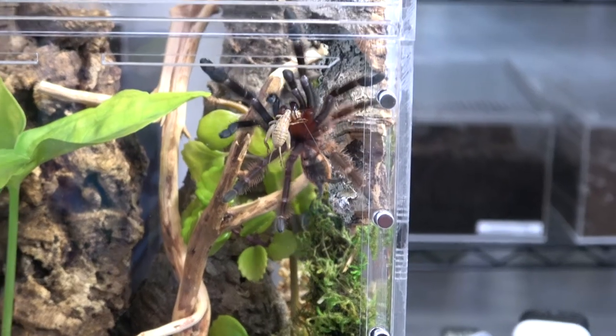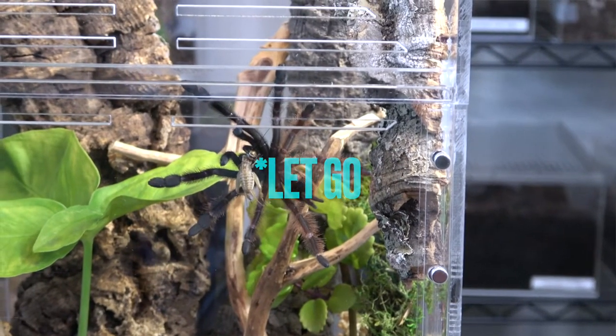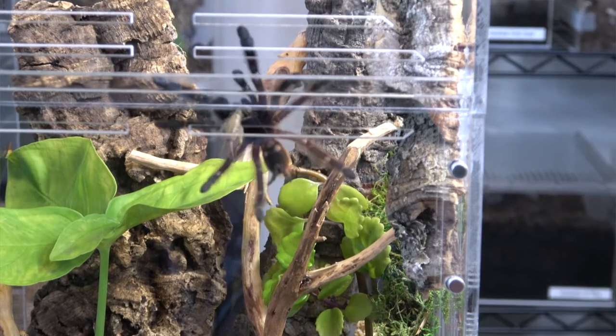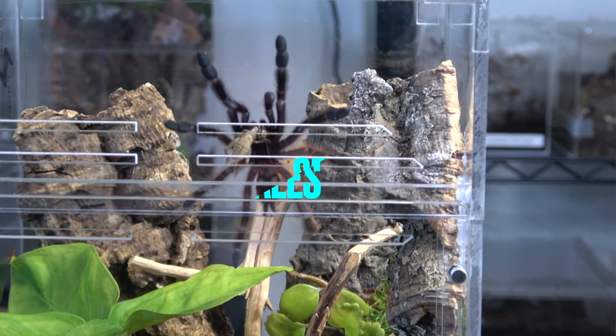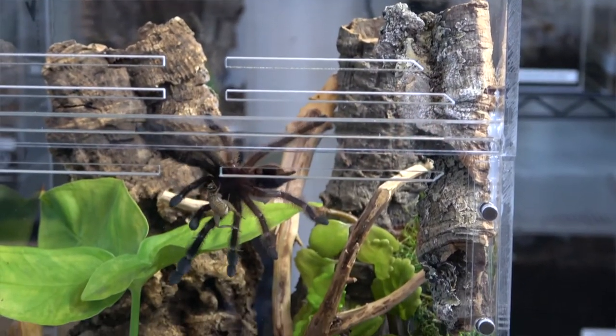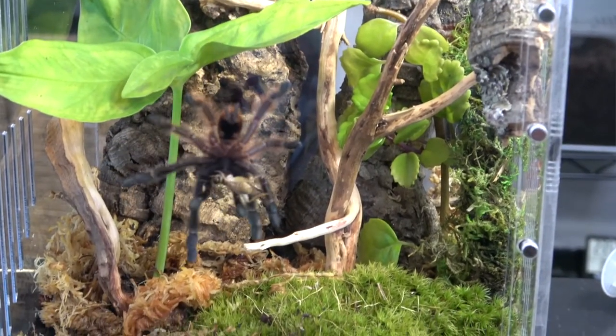Hey, what's up guys, welcome to the channel, my name is Miro. Today we're gonna be talking about a spider that I recently had to let go, because he matured into a male. As you guys may know, tarantula males don't live very long — their main purpose is basically to mate — so I found somebody with a female up north and sent that spider up there. During his lifetime I was able to record a bunch of feedings, a rehouse, and the packing up, and we're gonna start with that.